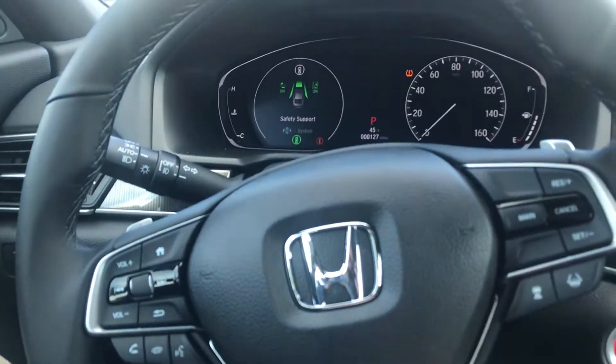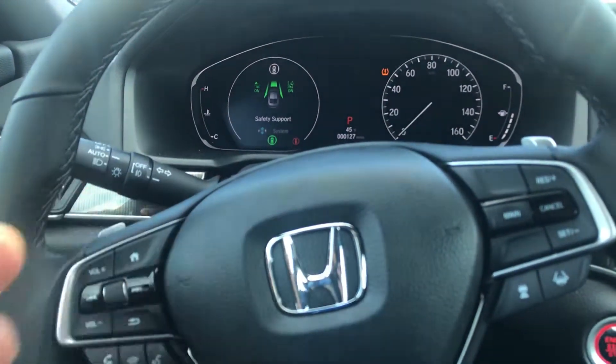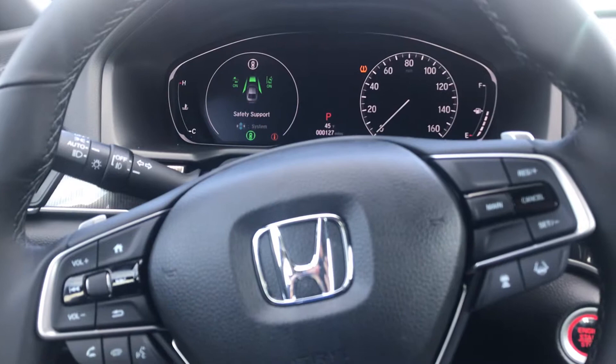A whole suite of self-driving and safety features that we know as Honda Sensing. Half of the screen up here is digital, so there's a bunch of neat stuff that you can display up there.